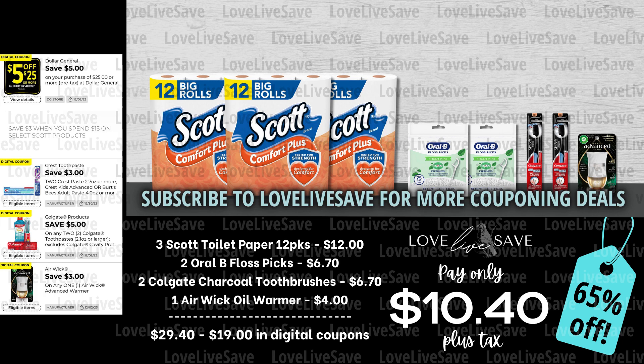After all coupons, our total out of pocket comes all the way down to just $10.40 plus tax. Considering that we are getting 36 rolls of toilet paper this time, it's not as high of a percentage as I usually do, but I think this deal earns it — for a total 65% off savings. That is a win in my book when it comes to toilet paper.